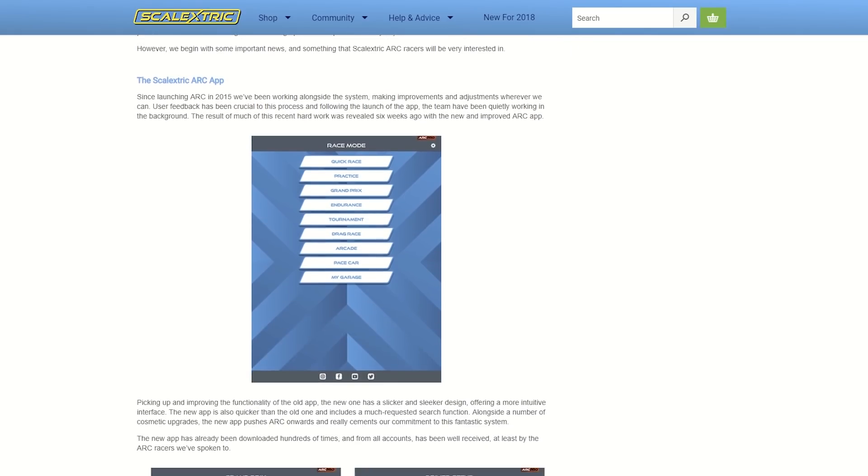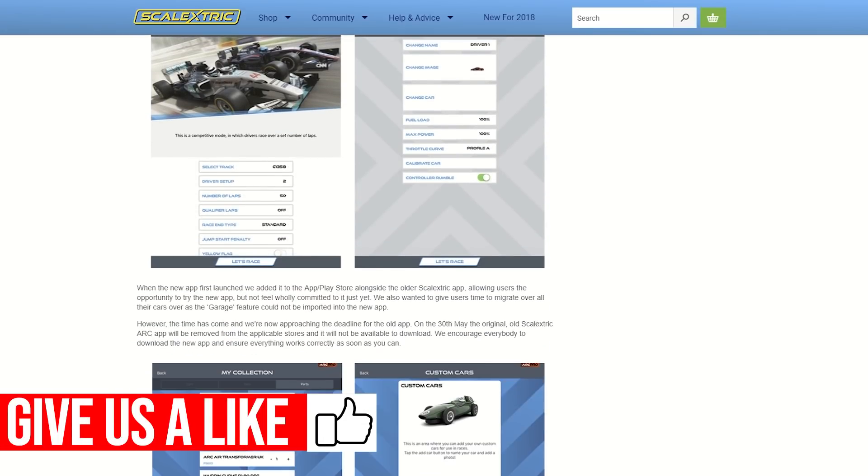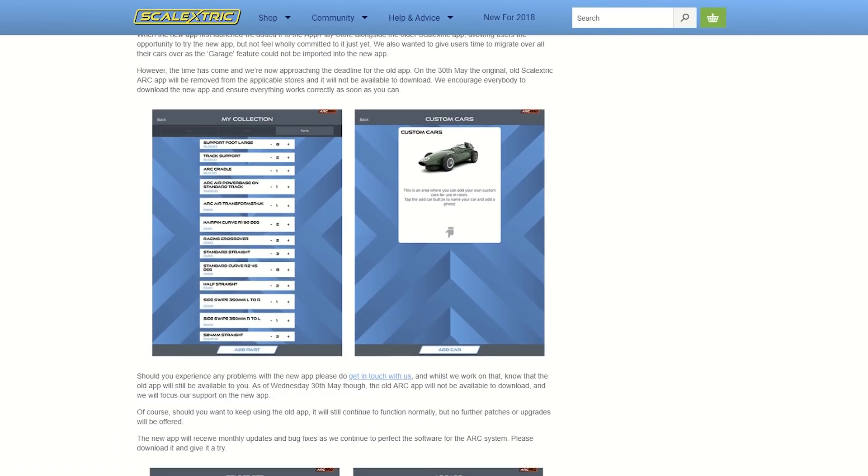April was all about Arc. As we made some updates to our app, taking feedback from our users, our developers made the app more dynamic and with a better user experience, allowing you to have the best race experience you possibly can.